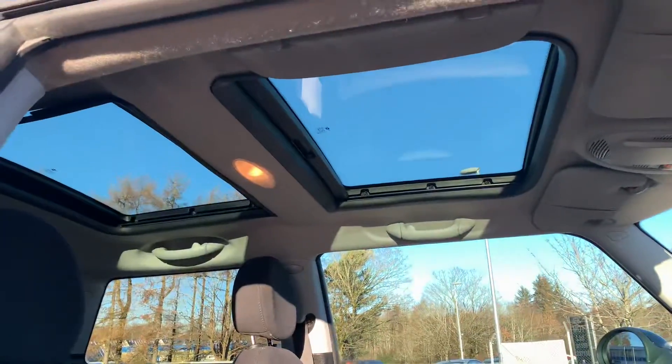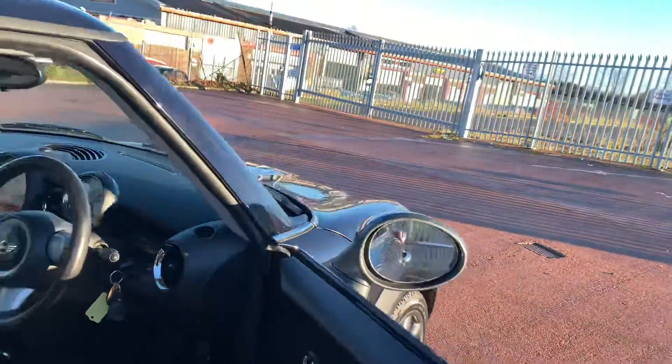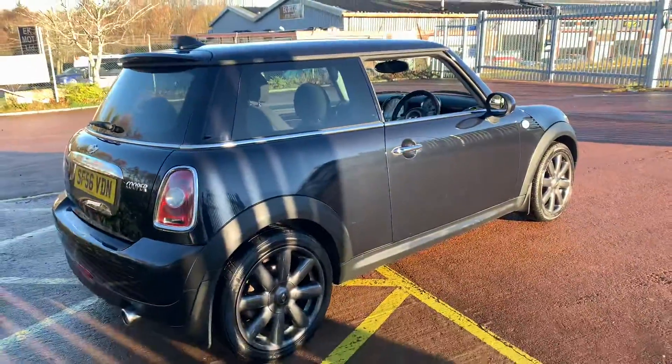It's got this pan roof and there are blinds which we'll shut over. The car is in excellent condition. It's got four premium branded tires and the Cooper S style alloy wheels.